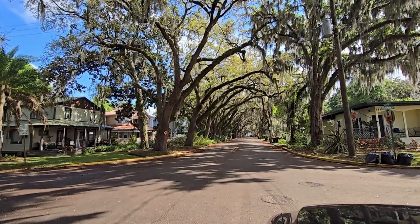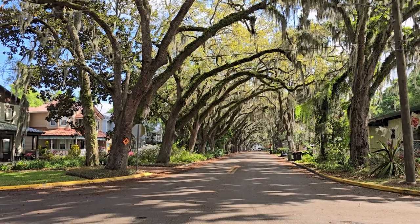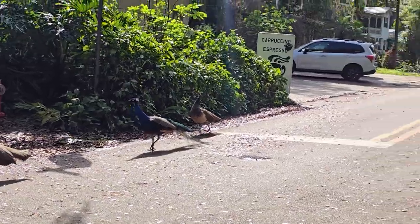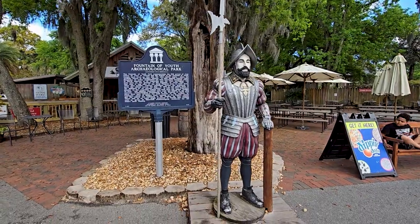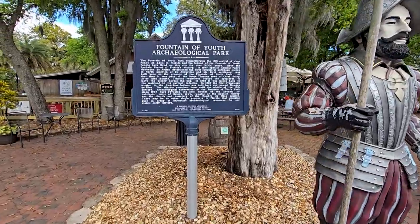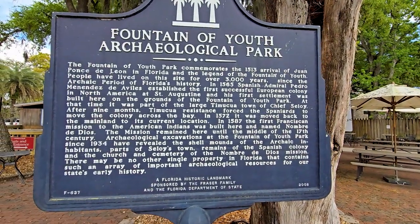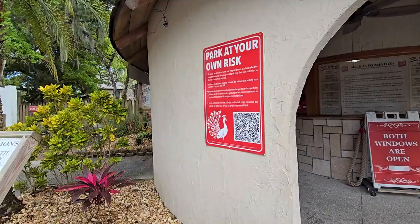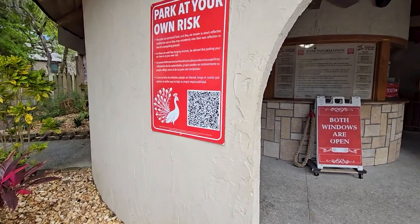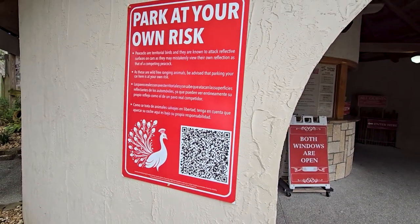Look at this — absolutely beautiful out here. Oh Jared, those are peacocks! I know, they're going to the Fountain of Youth with us. Come on, let's go drink some magic water. And the Fountain of Youth — we have made it over to the famous Fountain of Youth. Here's some information about it right here. The 1513 arrival of Juan Ponce de Leon in Florida and the legend of the fountain of youth. People have lived on this site for over 3,000 years. Park at your own risk — watch out for the peacocks. I'm going to take one home, Steph.